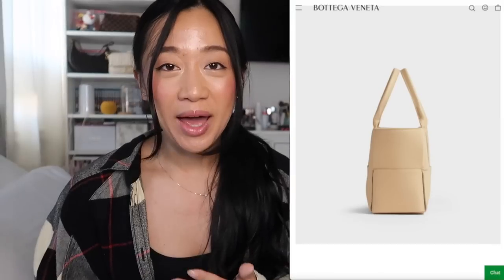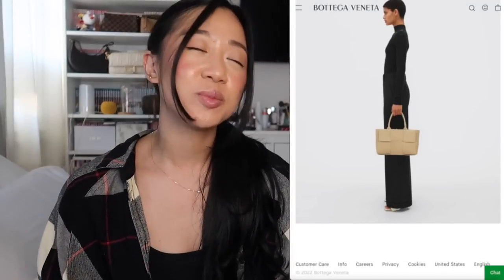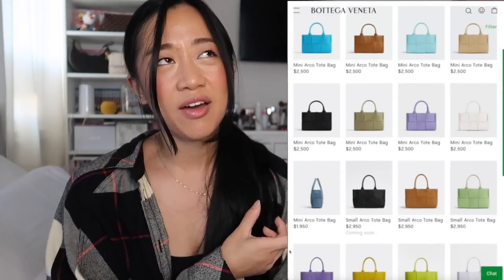The first bag I'm definitely thinking about getting is the Bottega Veneta Arco Tote. I've wanted this bag for a very long time, but it was so similar in shape and size to my Dior Book Tote that I kept pushing it back. However, the last time I was at Bottega Veneta, they had a new smaller version of the Arco Tote — slightly bigger than the new small Dior Book Tote but smaller than the medium, roughly on par with the Louis Vuitton On The Go PM in length.